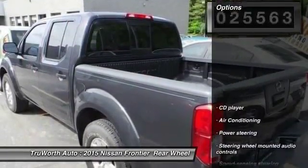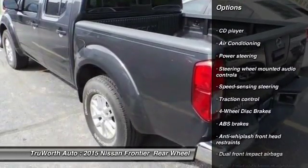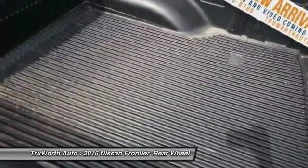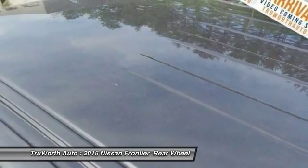Here are some of this vehicle's great options: traction control, air conditioning, dual airbags, power steering, four-wheel disc brakes, electronic stability control, CD player, overhead console, tachometer, and tilt steering wheel. Come see the car for yourself.